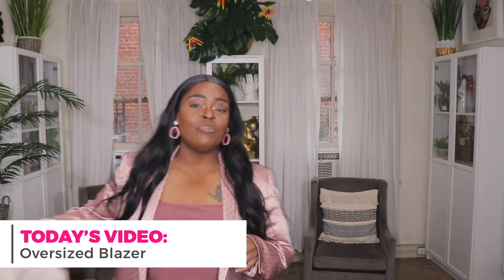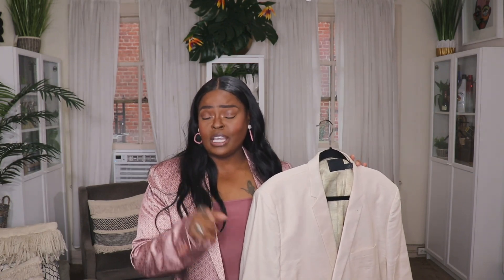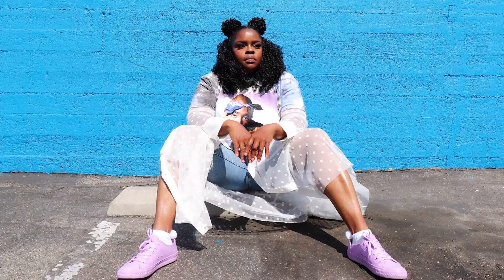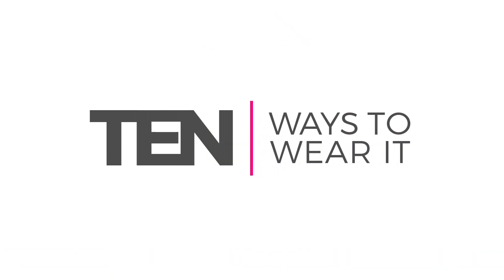Specifically, I'm going to be styling up this super oversized size 52 men's linen blazer from ASOS. You might have seen this in my ASOS spring haul — I originally purchased a size 46 but replaced it with this big boy because I wanted it super oversized. If you're not subscribed, hit that subscribe button! Stay tuned to see a ton of different ways to style your oversized menswear blazer this spring.